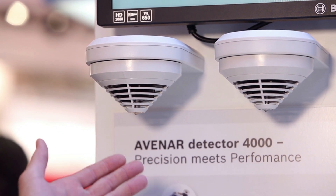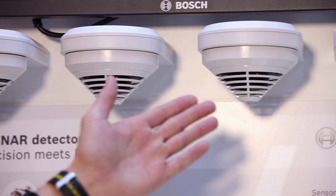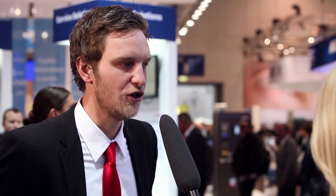The detectors are looking very similar but there are huge differences in them. We have an optical variant, an optical-thermal variant, an optical-thermal-chemical variant, and of course a pure heat version. All of those detectors are available as our very successful dual-ray variants as well.